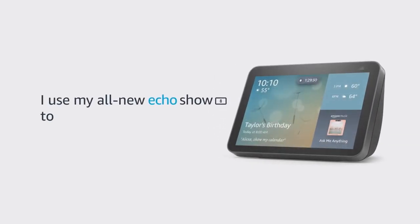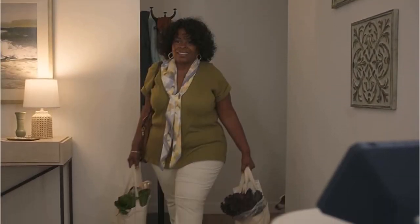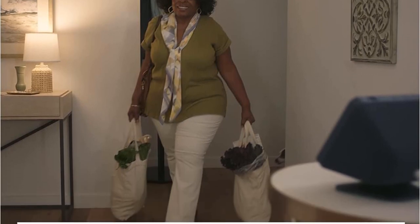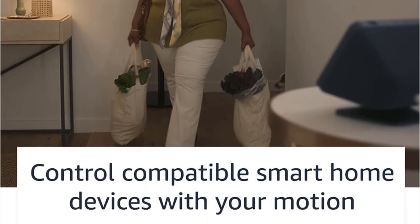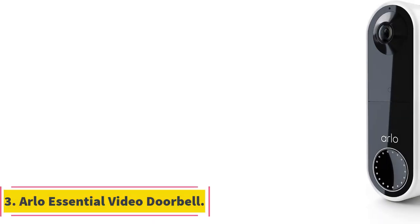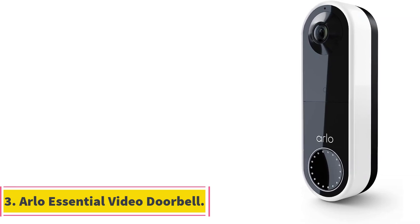Users can stream music from providers such as Amazon Music, Apple Music, and Spotify. With a 13 MP camera that utilizes auto framing to keep users centered, the Echo Show 8 enables seamless video calls. Users can make calls with voice commands, allowing Alexa to call their contacts effortlessly.